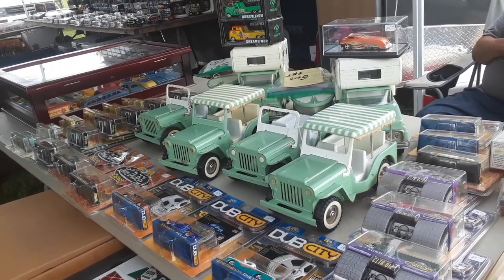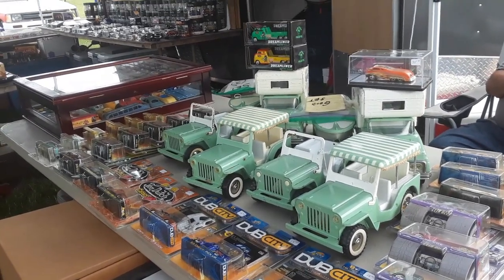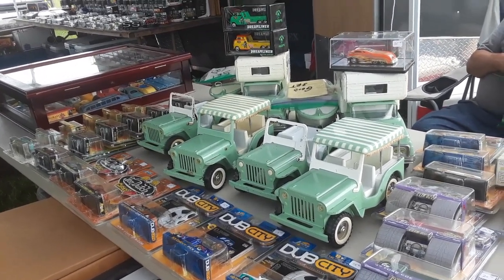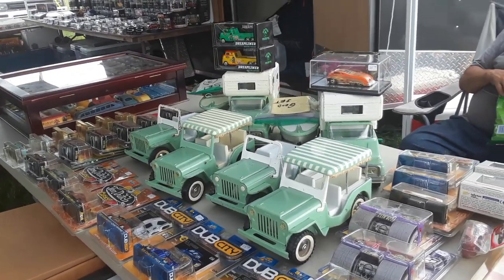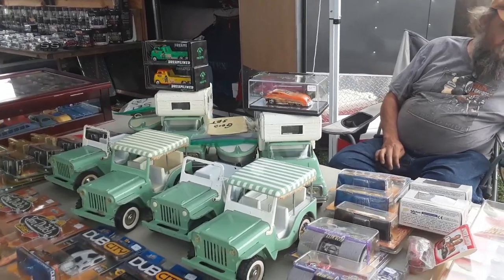This is Pam from NortheastWheelsEvents.com at the 2020 Spring Carlisle — well, it's 2020, you remember what that was like. We're checking out Gerald's toys here.